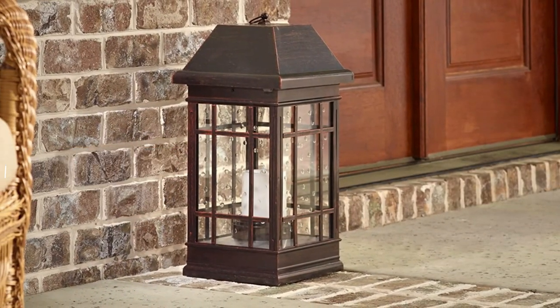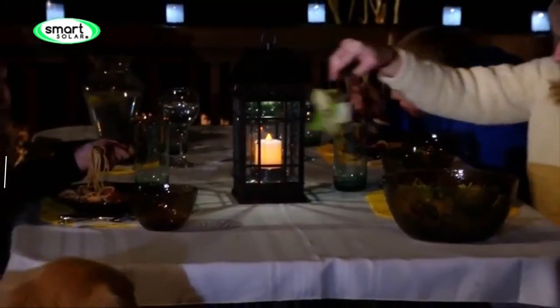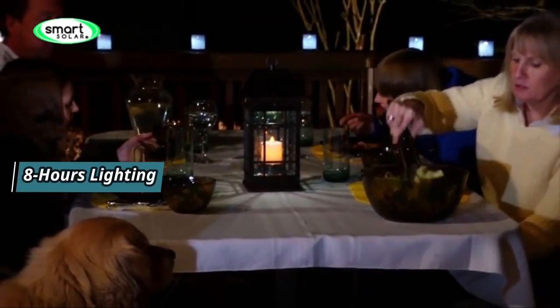This lantern has an automatic dusk-to-dawn sensor, turning on when it gets dark and off when it's dawn. The battery capacity allows for 8 hours of illumination.